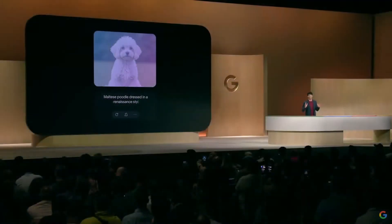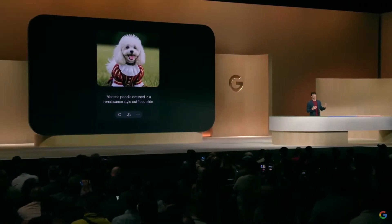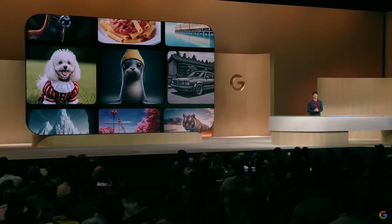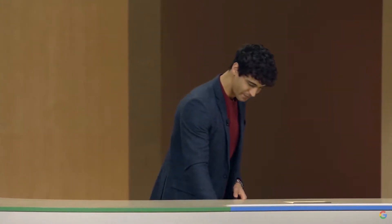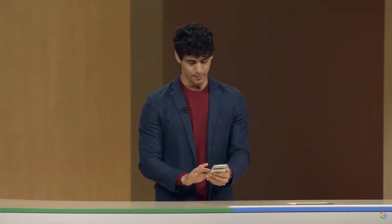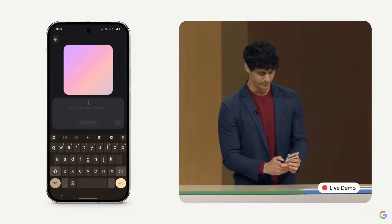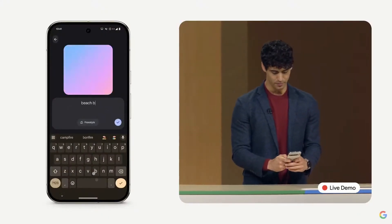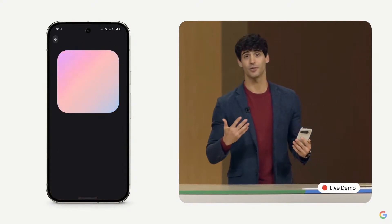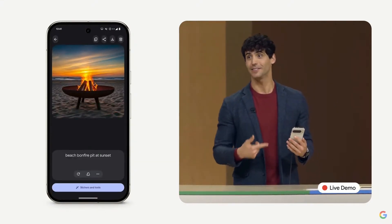Perfect example: a funky party invite. Our co-worker Tejas is moving back to San Francisco and finally getting his own place. Nothing says welcome back to California like a party at the fire pits at Ocean Beach. Watch how easy it is to whip up an invite — I'll make one live right now. I'll tap Create and start with a simple prompt: Beach Bonfire Pit at sunset. And we've made Pixel Studio fast — there's not much waiting here, as you can see.